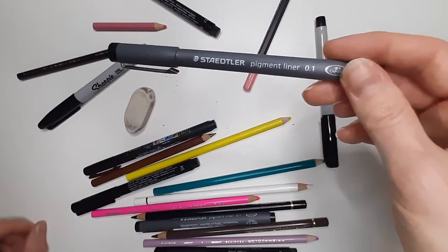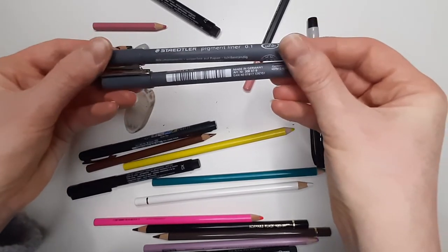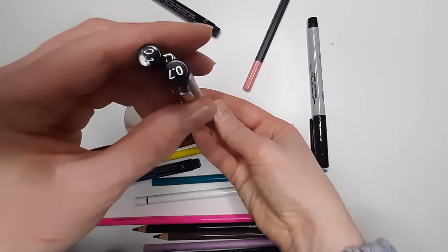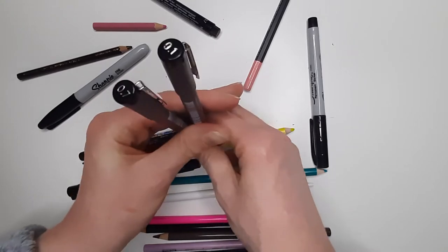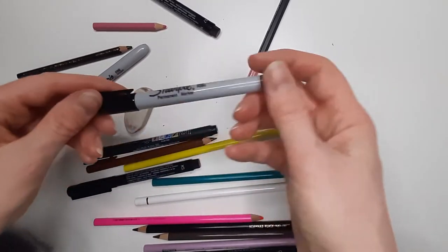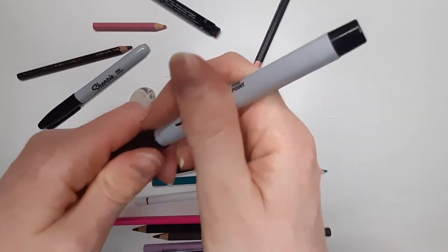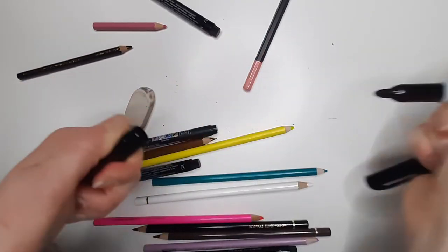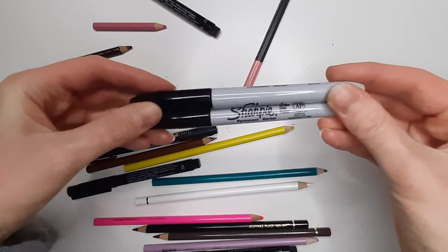I think these are the last two left out of the Staedtler pigment liner set that I got — I think a set of four or five. They've just eventually died; I've had them for quite a long time. So I've got a 0.1 and a 0.7 left, which is quite nice because I actually do like having a chunky and a skinny. I've got the Sharpie Ultra Fine Point — I haven't really used this one much and I'm not sure if I like it. I think I borrowed this from my husband's pen pot. And this is just a classic Sharpie bullet point, good for filling in larger areas.